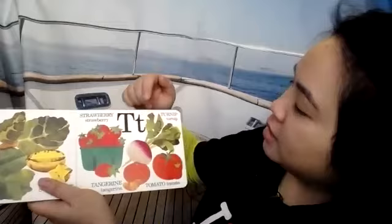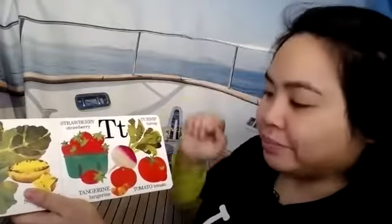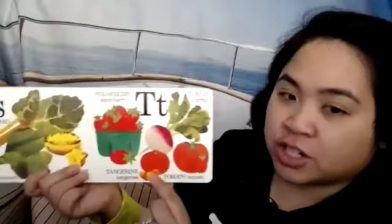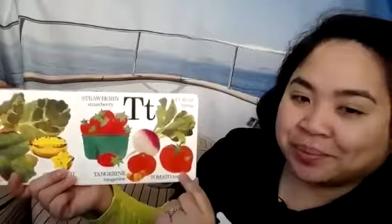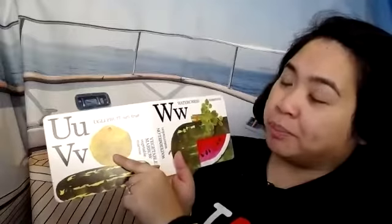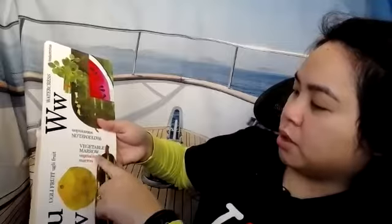T is for turnip — this is a turnip. T is for tangerine. Tangerines are kind of like oranges or satsumas. T is for tomato. U is for ugly fruit. Ugly fruit kind of looks like a grapefruit but it's a little less round and a little bit more bumpy.